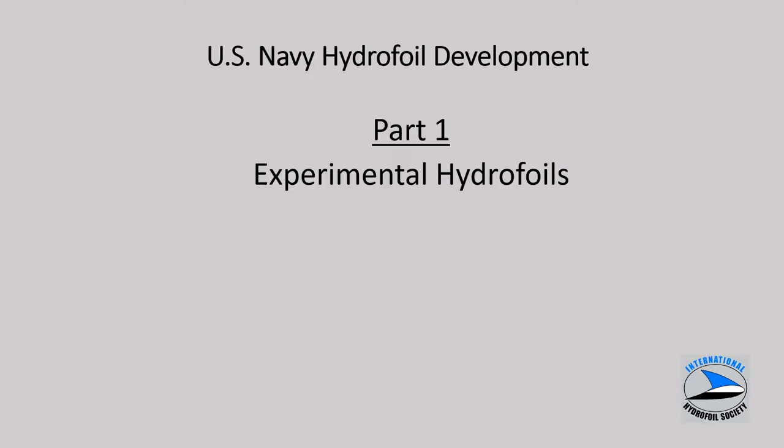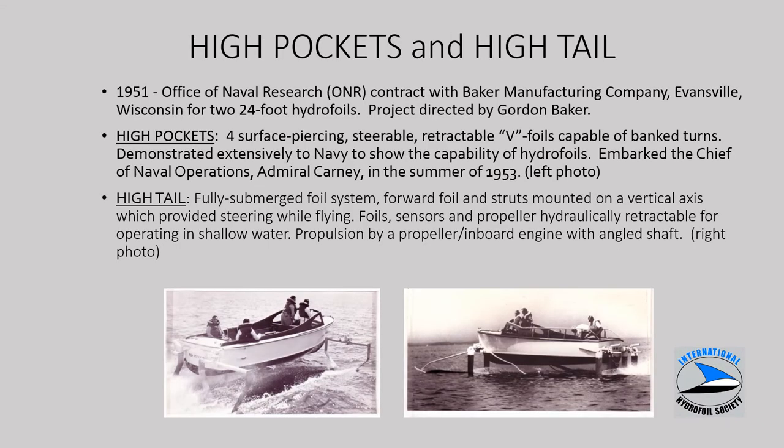Part one of the presentation covers a number of experimental hydrofoils. Back in the early 1950s, the Office of Naval Research contracted with Baker Manufacturing. They built two 24-foot craft: High Pockets and High Tail. High Pockets has surface piercing foils and embarked the Chief of Naval Operations in the summer of 1953. High Tail utilizes a fully submerged foil system, propeller drive, and an automatic control system to maintain height. From the beginning in the early 50s, the intent was to compare these two inherently different types of foil systems.